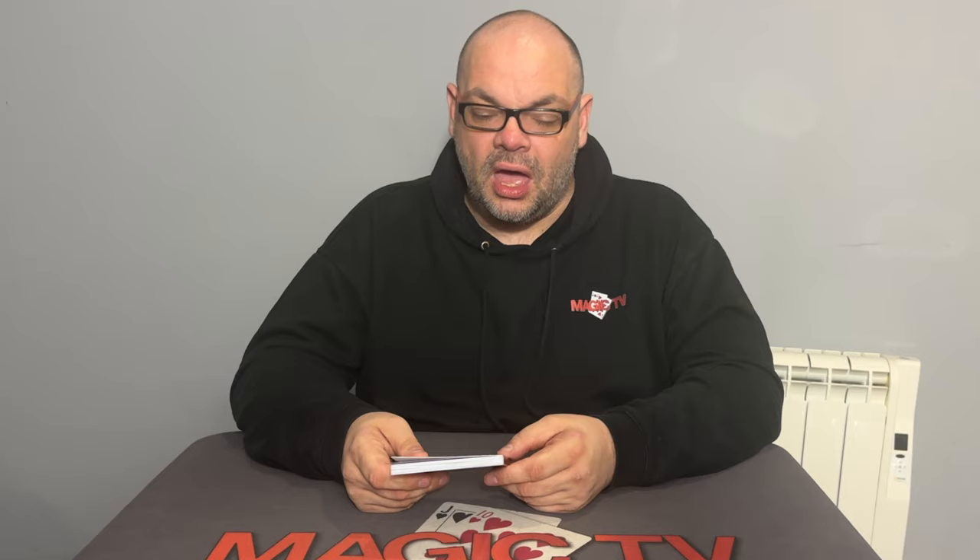One last thing to mention — the tutorial is really good. Martin sits down with Peter Nadi and goes through it with a fine tooth comb. Pete loves the trick but doesn't know how it works, so the tutorial is framed with Martin teaching Pete and Pete learning as he goes. You can see Pete understanding it in real time. Really good tutorial, really good trick — 120%.